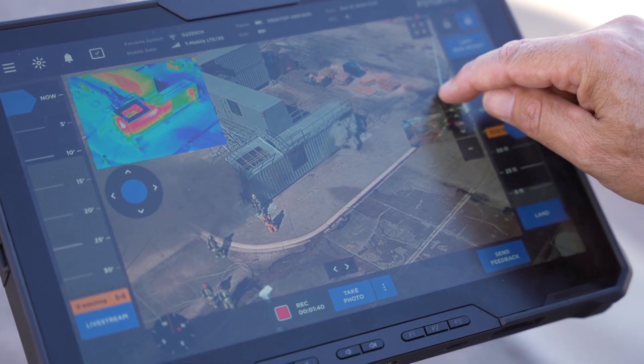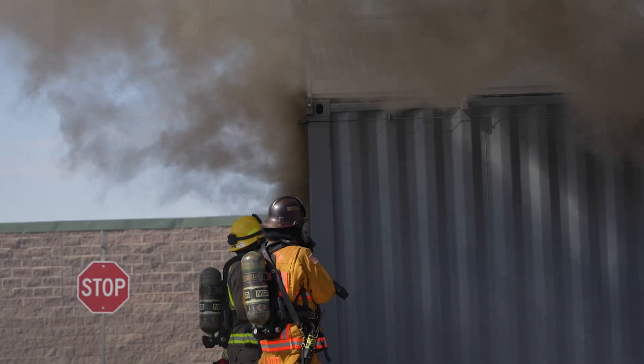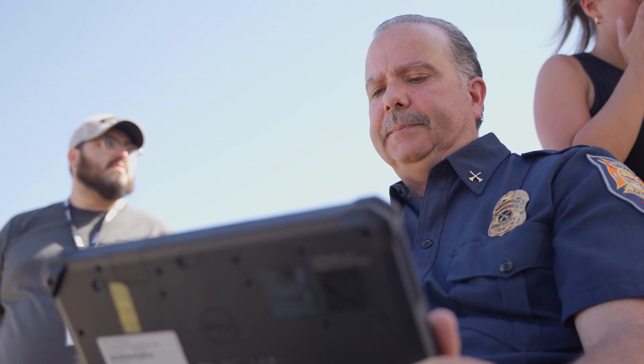The way that the drone will help us in a firefight is we're able to get it up in an elevated, stable position and give us that information in real time. Sometimes while you're inside of a firefight, your field of vision is limited from smoke and fire and just the structure itself. This gives us that separation to be able to get above it and look down.